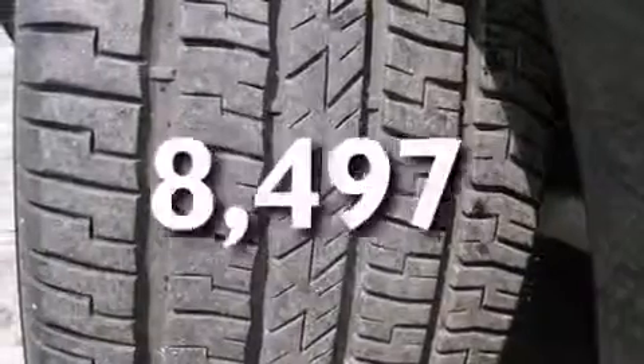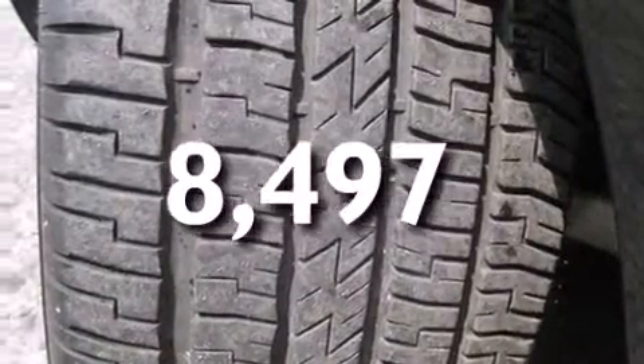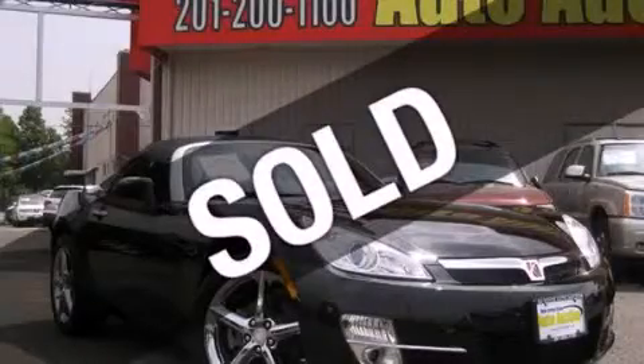This vehicle has fewer than 9,000 miles on the odometer. Contact us today to schedule your opportunity to see this automobile in person.